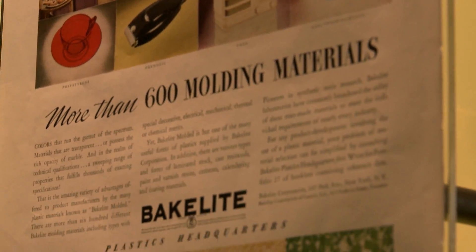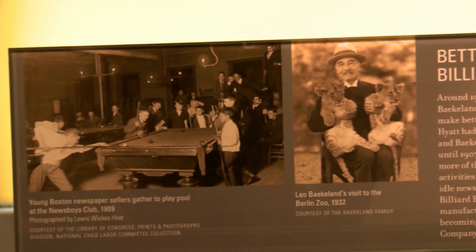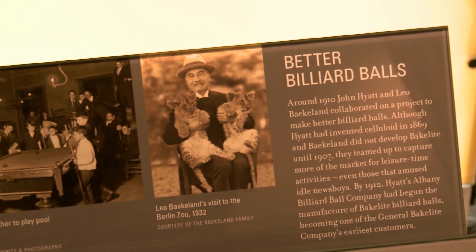Leo Baekeland decided to enter his brand new state-of-the-art resin into this competition and ended up being one of the finalists. Bakelite was produced by combining phenol and formaldehyde under intensive pressure and heat.